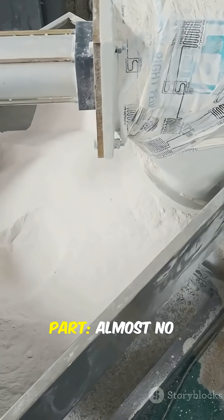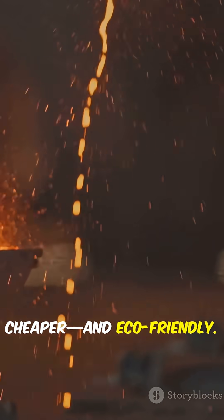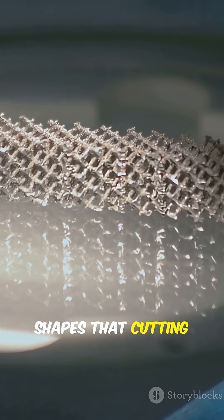Here's the cool part: almost no waste material. That makes it cheaper and eco-friendly. It can even make shapes that cutting machines can't.